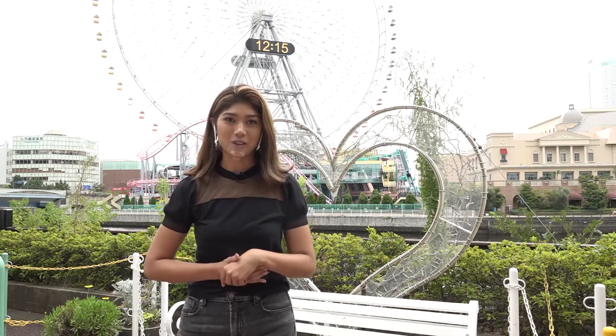This time, we brought you the program from Yokohama Minato Mirai, a well-known tourist spot in Yokohama. Hope you enjoyed it.